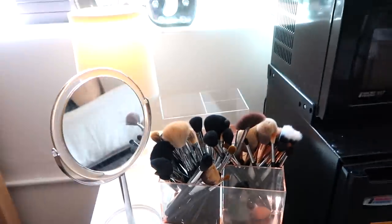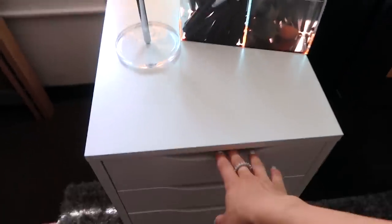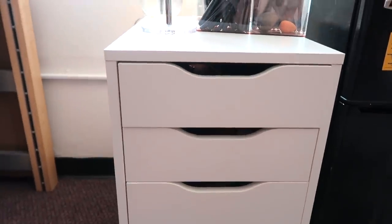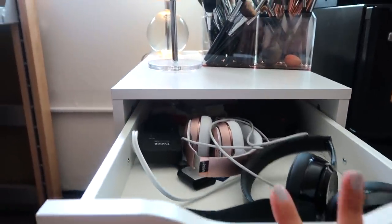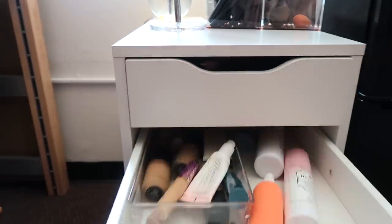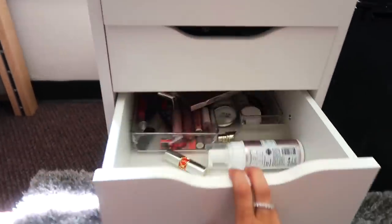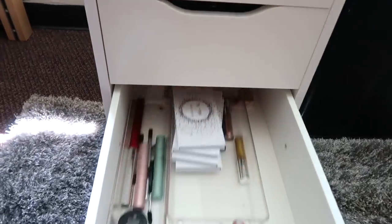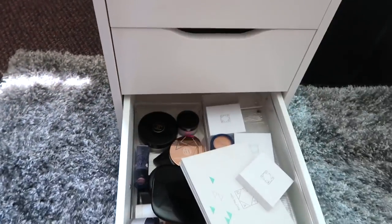These brush containers are from Amazon of course, and then I have all my makeup. I got an IKEA Alex drawer — I believe that's what it's called — and it is so helpful. I keep some electronics in there and then all my makeup. I didn't bring a lot of it with me obviously, but it organizes everything by category like eyes and so on.